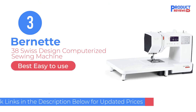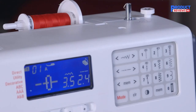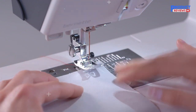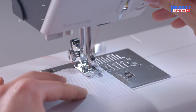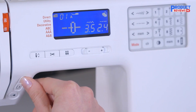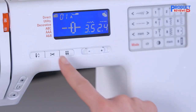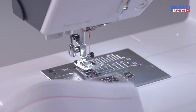Our recommendation number 3: the Bernette 38 Swiss Design Computerized Sewing Machine. As you take on more complicated sewing projects, you may want to upgrade to a product like the Bernette 38 computerized sewing machine. It features 394 different stitches, including a stretch stitch for elastic fabrics, eight one-step buttonholes, and three alphabets. It even has a memory function that allows you to store custom pattern combinations. There's also a speed regulator you can adjust via its digital display, an automatic thread cutter and tie-off button, and it comes with eight presser feet and an extension table for larger projects, plus accessories such as a screwdriver, lint brush, seam ripper, and hardcover.